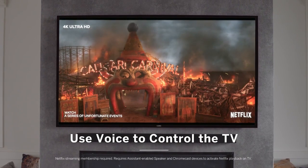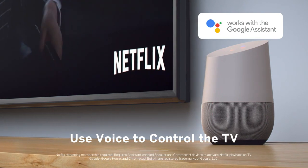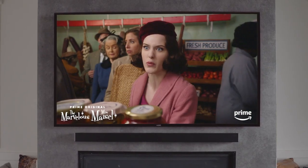You can control the D-Series using just your voice, thanks to built-in voice support for Google Assistant and Alexa-enabled devices. Want to change the channel, turn up the volume, or find that new show? Just say the word.